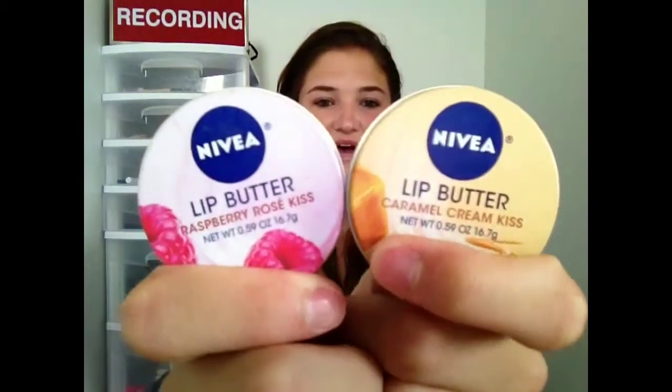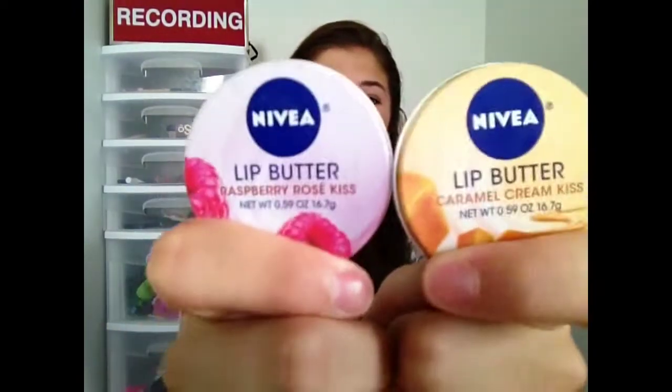For lips I have the Nivea Lip Butters in Strawberry Electric — I was talking about these last month. I also have the vanilla and macadamia kiss but it's downstairs. These are so amazing — they're a good thickness that they stay on and last a really long time and moisturize my lips. I love this stuff and it smells so good. This is the Caramel Cream Kiss and this is the Raspberry Rose Kiss, and I've had these maybe two or three weeks and I'm just in love with this stuff.